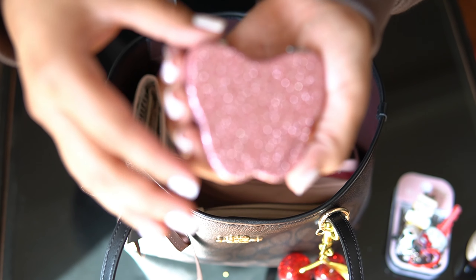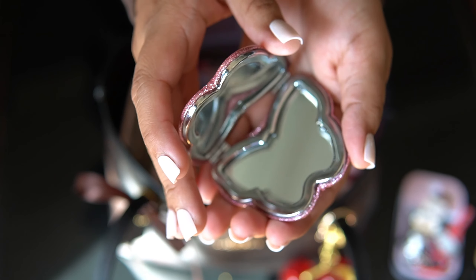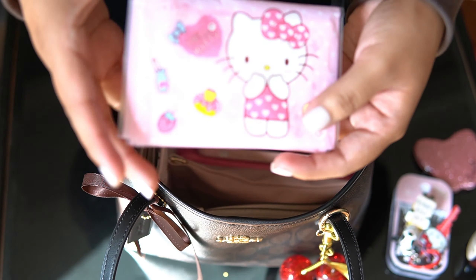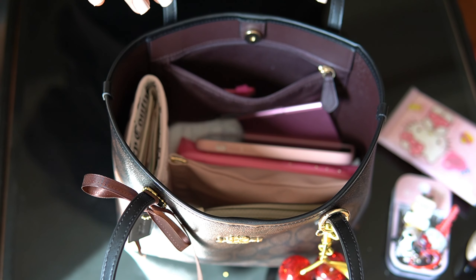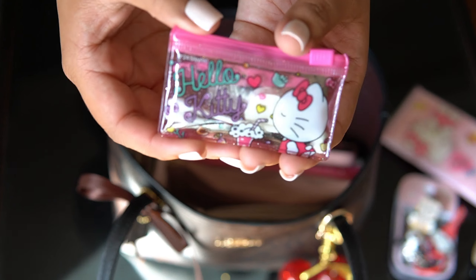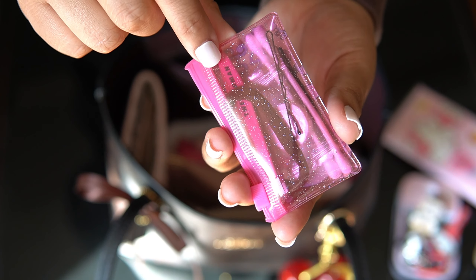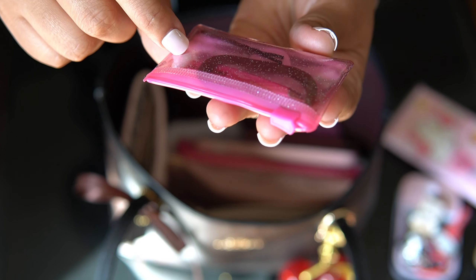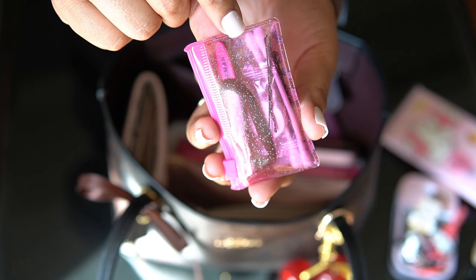Up next, I have my Coach Mirror — it's the butterfly. I have Hello Kitty tissues. Then lastly in this pocket, I have my Hello Kitty pouch with all my essentials: a hair tie, bobby pins, tweezers, cotton swabs, an expandable towelette, and a toothpick.